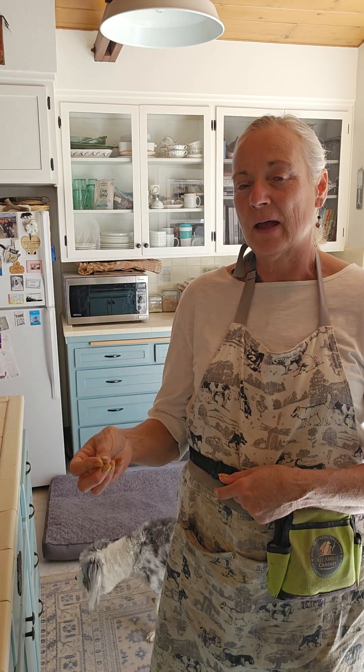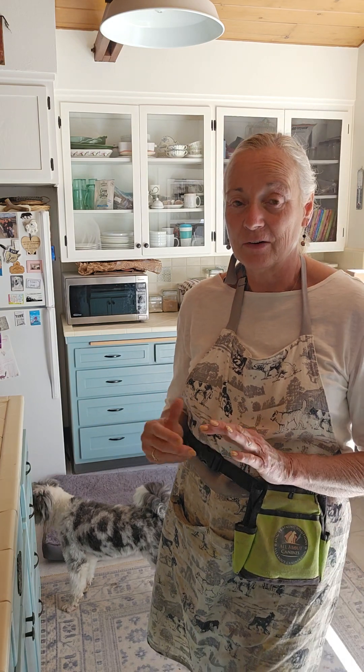Good morning! Today I'm working with Poppy on 'go to bed' and she's very reluctant to go to the bed at all. What I'm doing is planting treats there on the bed so that she can find them, and when she finds them I improve on that — I add more value to the bed circuitously. We're going to give her freedom to explore.